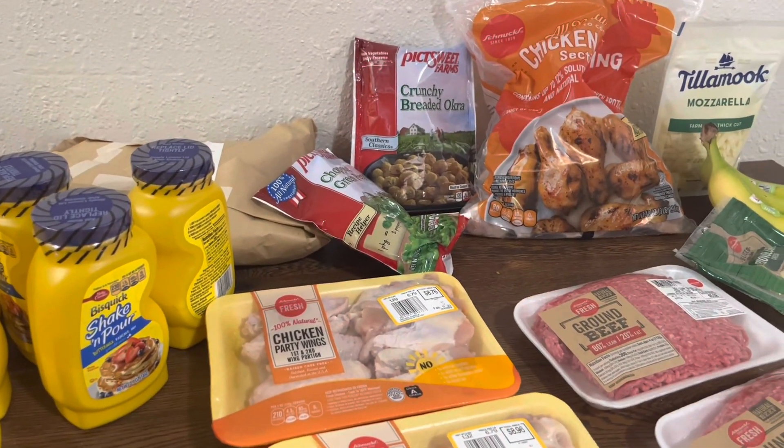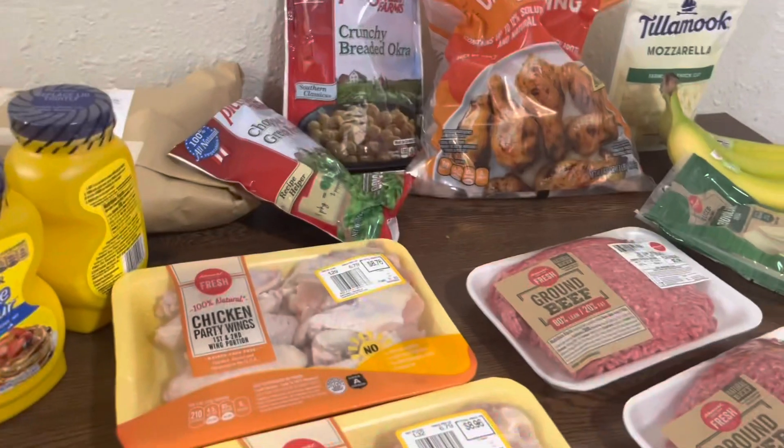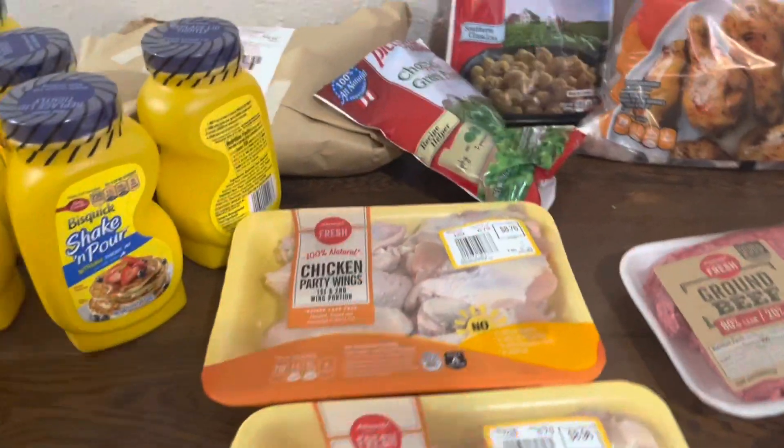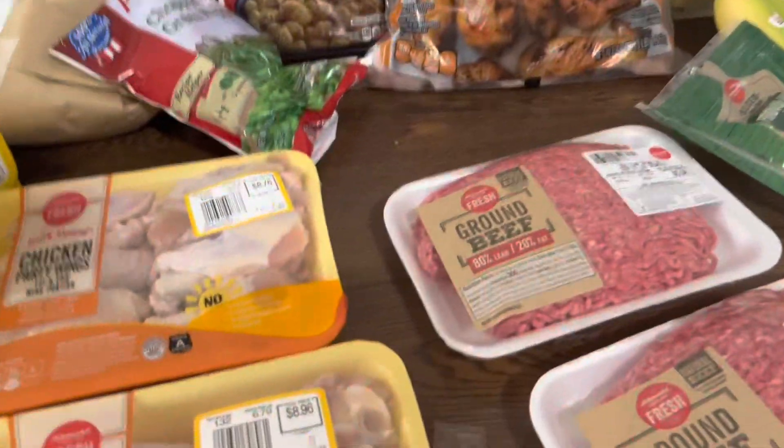Which kind of sucks, but we gotta eat. Let me know what you thought about the food in this video. Thanks for watching — Six Boss's Back.